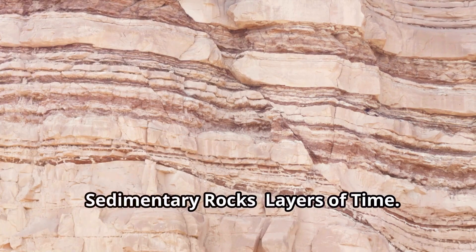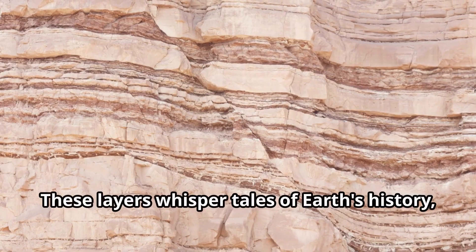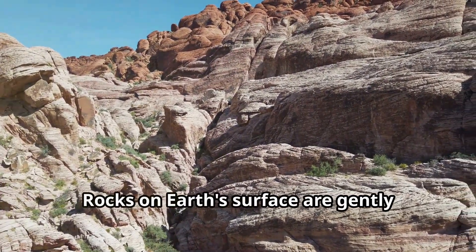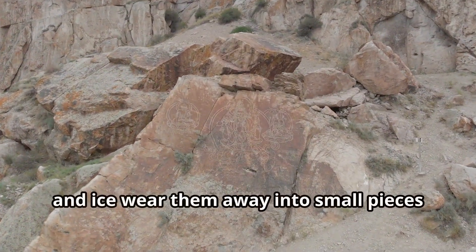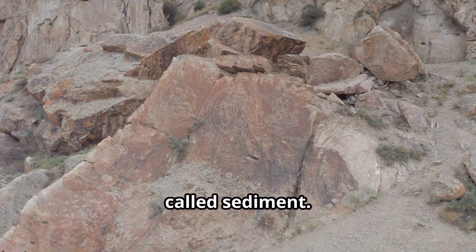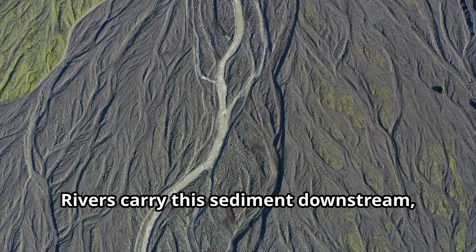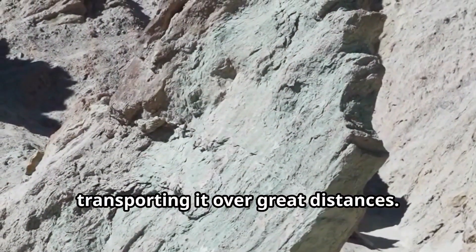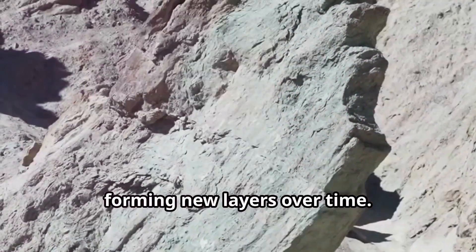Sedimentary rocks are layers of time. These layers whisper tales of Earth's history, each one a chapter from a different era. Rocks on Earth's surface are gently broken down by natural forces — wind, rain, and ice — wearing them away into small pieces called sediment. This process is known as weathering. Rivers carry this sediment downstream, transporting it over great distances, where it settles at the bottom of lakes and oceans, forming new layers over time.